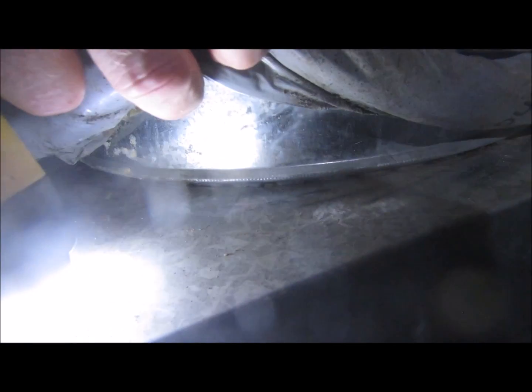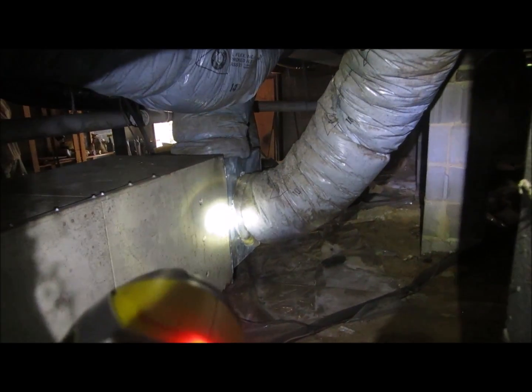The ductwork is not sealed, so we're losing probably 20% of our air into the crawlspace. On the return side it's also not sealed, so we're aggressively pulling in crawlspace air. You can see those gaps from here.